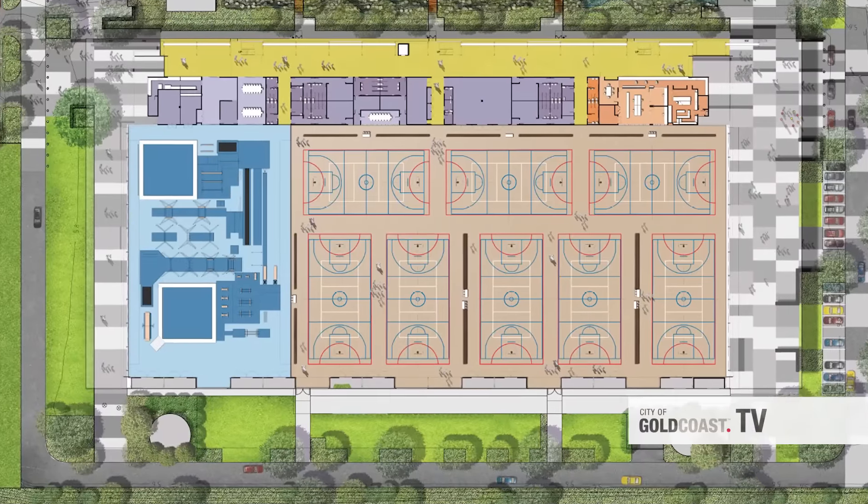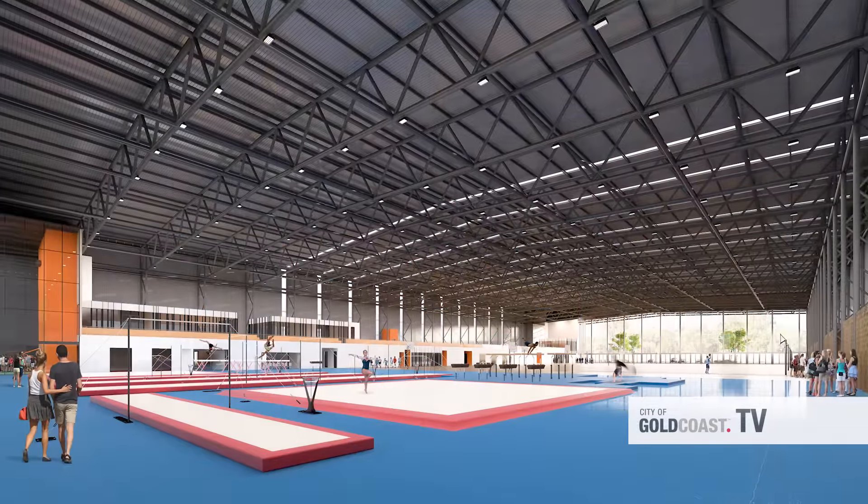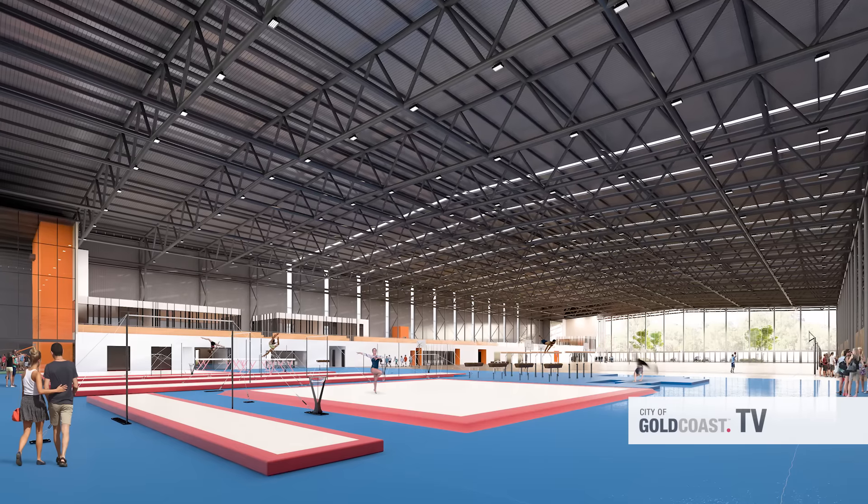With eight mixed-use sports courts and a gymnastics area, the centre will service a growing northern Gold Coast population well beyond 2018.